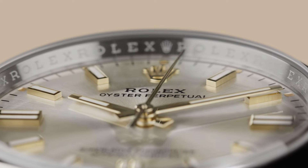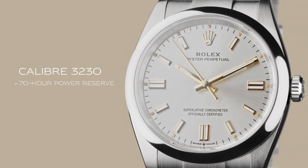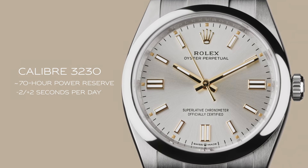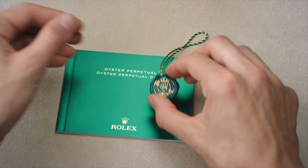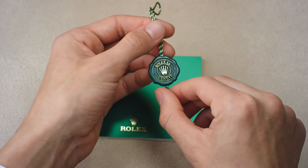The heart of the Oyster Perpetual 41 is calibre 3230, a self-winding mechanical movement made exclusively by Rolex in Switzerland. It carries the superlative chronometer certification, coupled with a five-year guarantee.